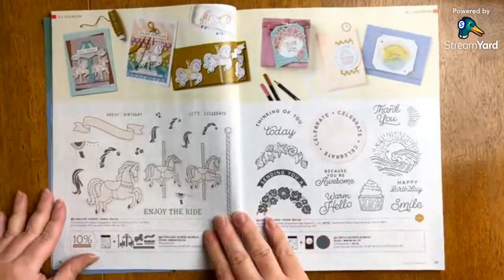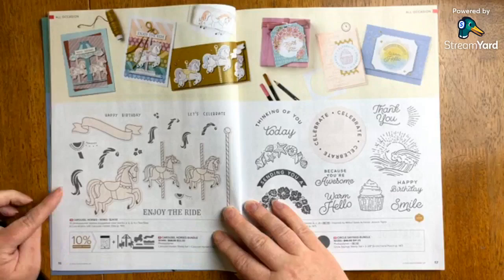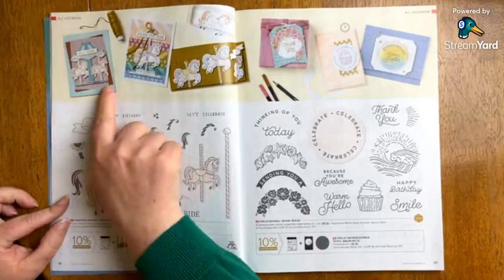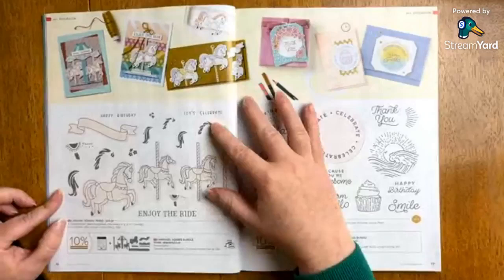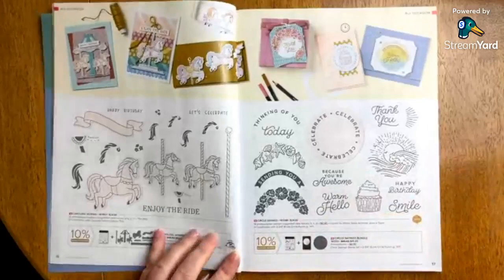Now let's go ahead and enjoy some of these samples. As you're watching, leave a comment and let me know what you're liking from the catalog. Carousel horses — available as a bundle option with dies — and the samples are wow. If you have somebody in your life who would enjoy this theme, they had a lot of fun with it. And if you see a little mini stamp and cut machine picture next to the bundle, that means these guys will fit through the mini machine.